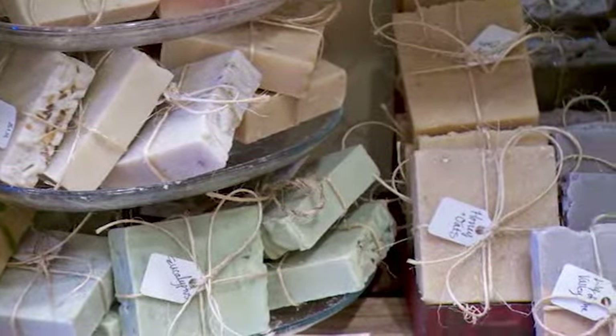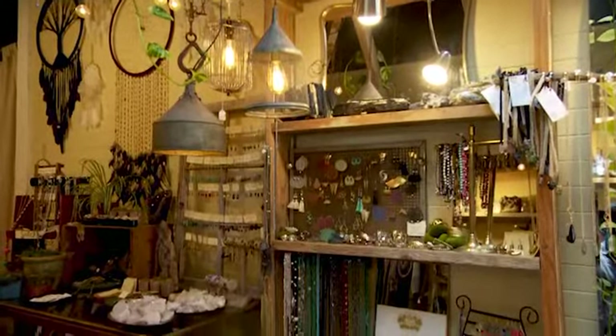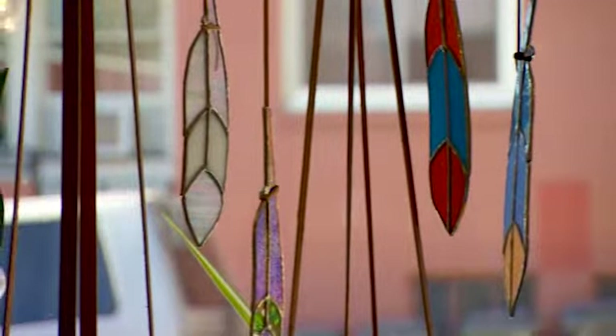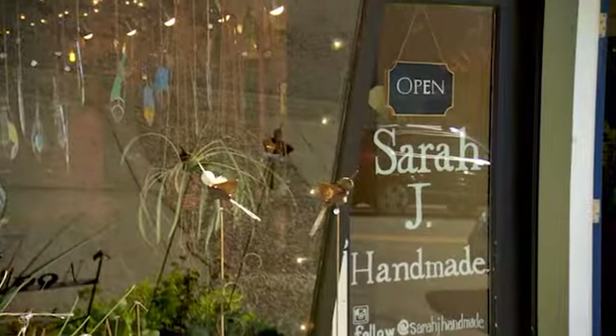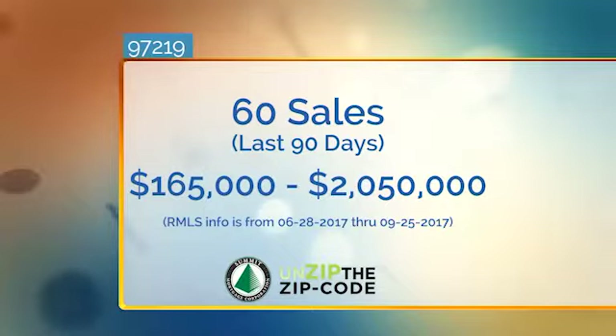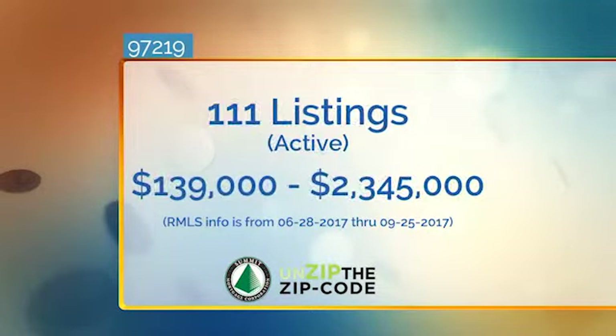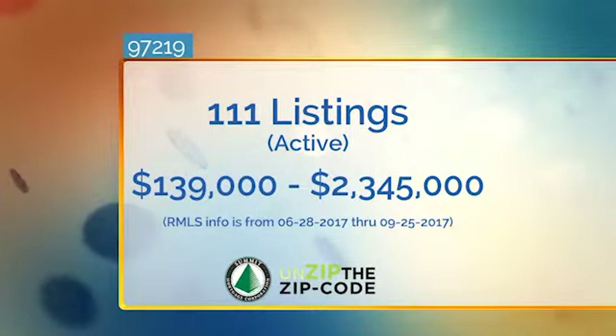She has handmade soaps, tons of pieces of beautiful jewelry, handbags, clothing, and stained glass. If you have not been in here you've got to come down and say hi. In the last 90 days in 97219, there have been 60 sales from $165,000 to just over $2 million. There are 80 pending transactions from $169,900 to $2.8 million, and 111 active listings from $139,000 to just over $2.3 million — as always, a little something for everyone.